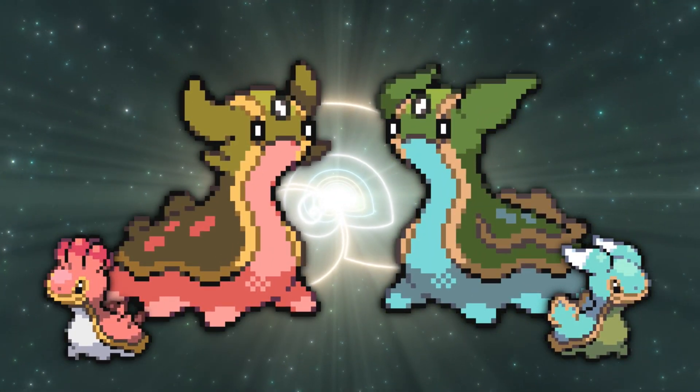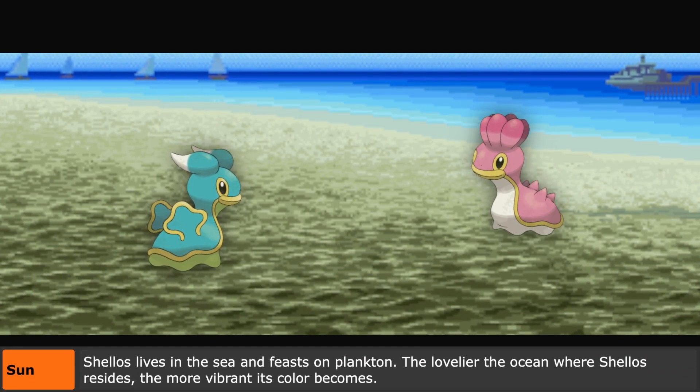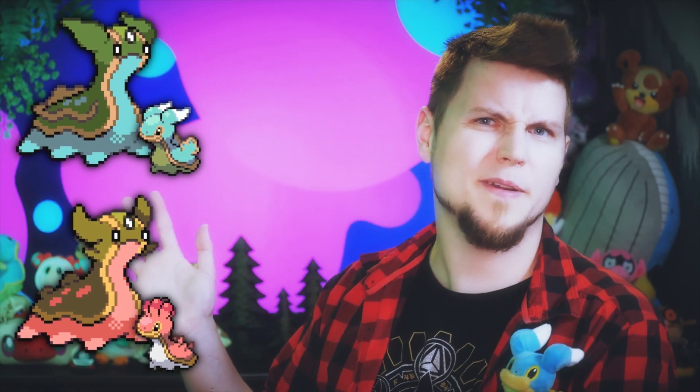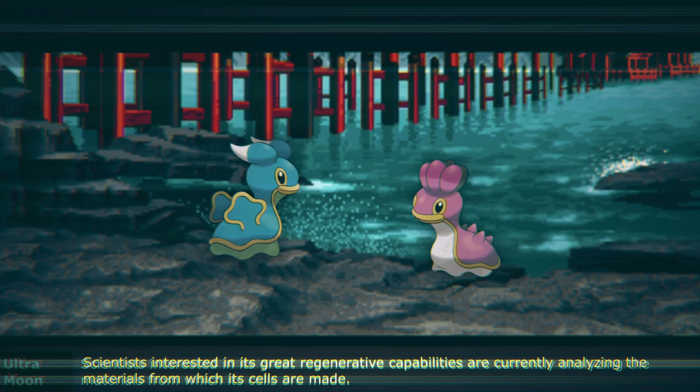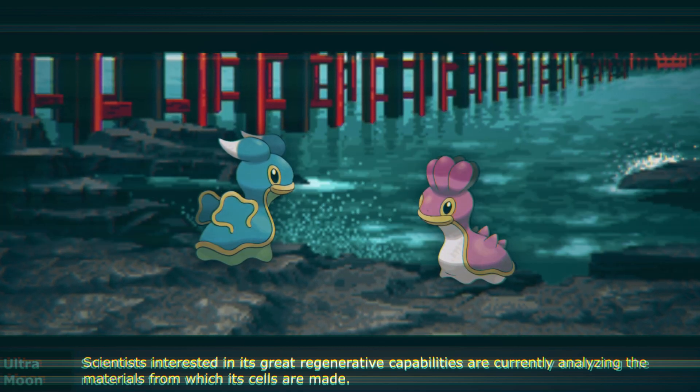And their shinies might also be a reference to another Pokédex entry: 'The lovelier the ocean where Shellos resides, the more vibrant its color becomes.' So I guess the shiny is just a different color because its diet and environment are better — where it happens to spend most of its time. Another Pokédex entry notes that scientists interested in Shellos' great regenerative capabilities are currently analyzing the materials from which its cells are made.